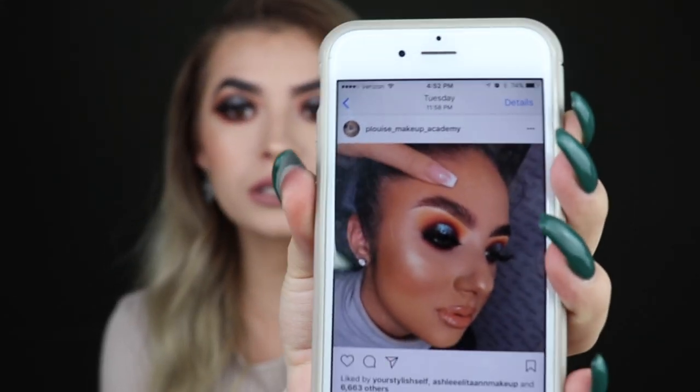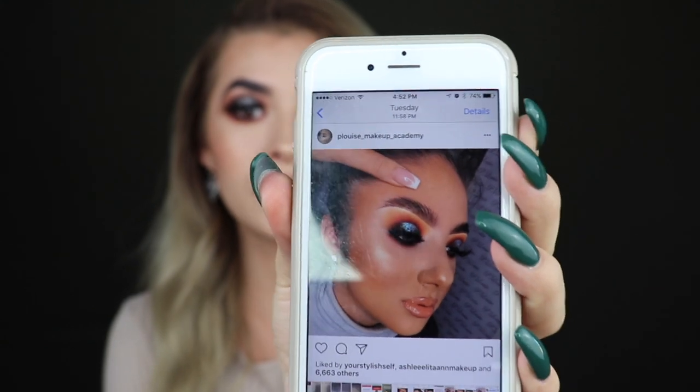Hi guys, welcome back to my channel! Today I came up with this beautiful look and I was inspired by this photo right here. I saw this on Instagram and I was like, why not recreate it? It was by Plouse Makeup Academy and I really liked the color selection, so I decided to recreate it and add a little bit of my own taste. If you guys would like to see how I achieve this look, just keep watching.